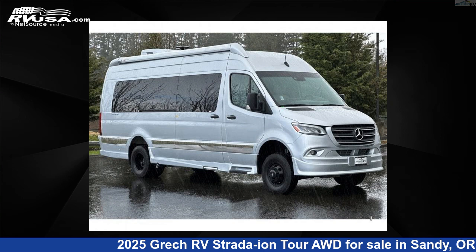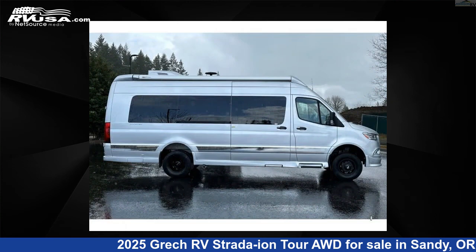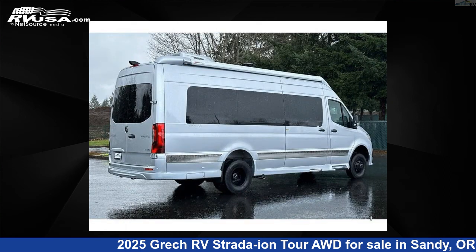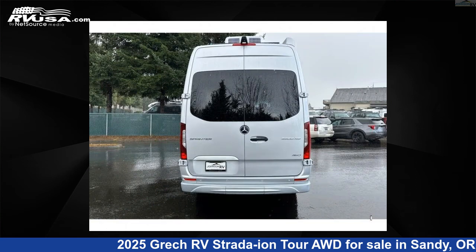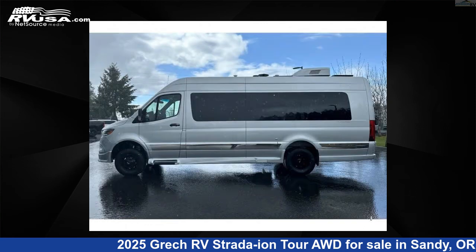This 2025 Grech RV Strata Ion Tour AWD is a Class B RV. It is located in Sandy, Oregon, 97055 and is offered for sale by Johnson RV. Click the link in the video description to visit rvusa.com and see more photos as well as the current price.